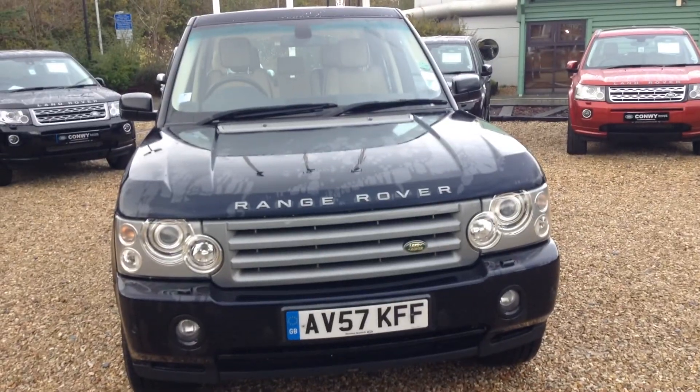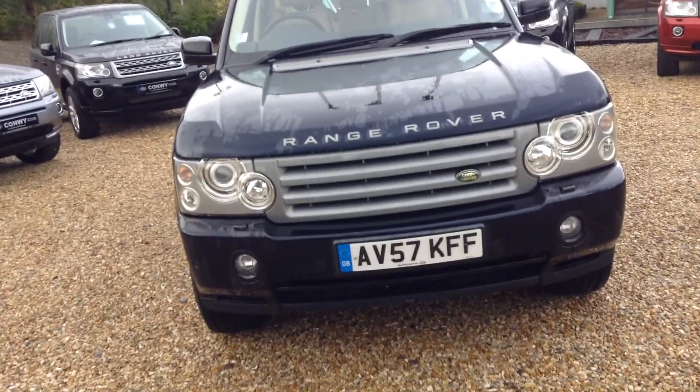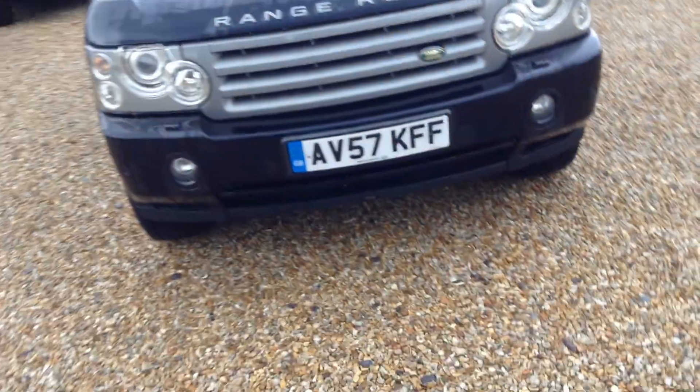Hello, it's Andrew here at Commonwealth Land Rover, and here for you today we have a Range Rover Vogue TDV8, registered on the 20th of September 2007.